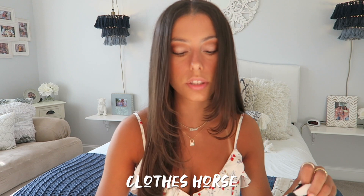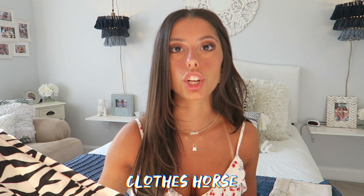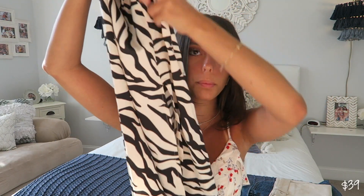Next up is this little midi skirt that I got from a store called Clothes Horse. I never really was into the midi skirt trend until I saw a bunch of YouTubers and people wearing them. I found this one, which I really liked — it's just zebra print and it has a really, really long slit. I like this skirt because I feel like midi skirts don't really give you much of a shape without a slit. It looks so good with that little keyhole black top from Princess Polly. I'm actually surprised with how much I love it, and I'm definitely going to be getting more midi skirts.